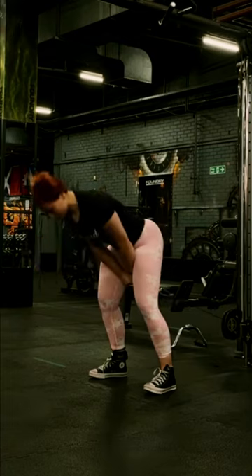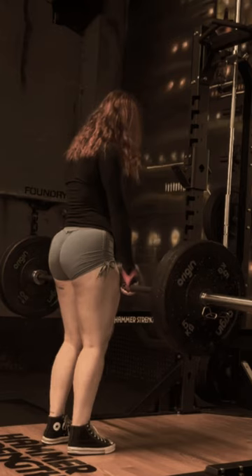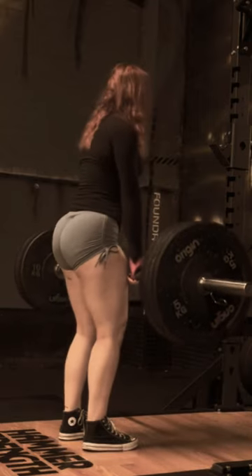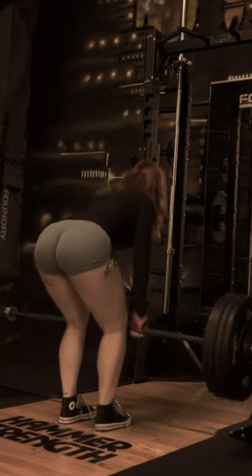If you're looking to grow your glutes quickly, Brooker Harris has some tips and recommendations that can help you achieve your goal. Here are some of the most effective ways that she uses to build bigger glutes fast.